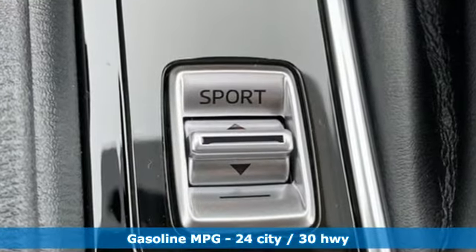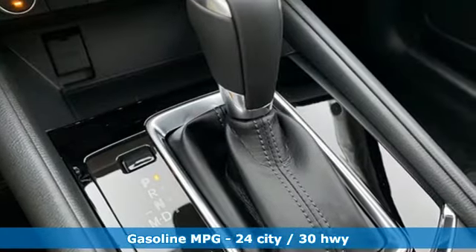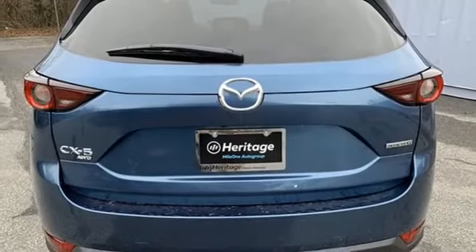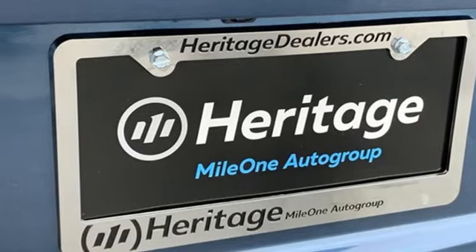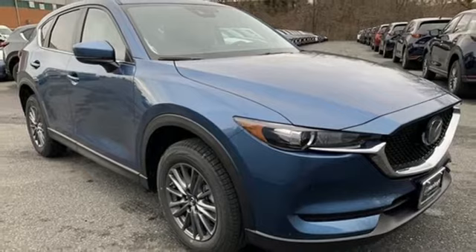Features include inline four-cylinder engine, dual-zone climate control, streaming audio, auto-dimming rearview mirror, front heated sports seats, doors and push-button start proximity key, external memory control, power sliding sunroof, wireless phone connectivity, and automatic transmission.